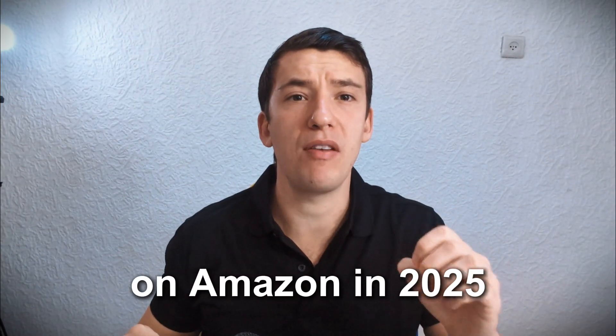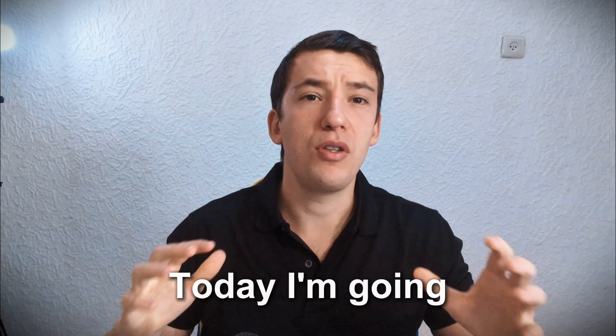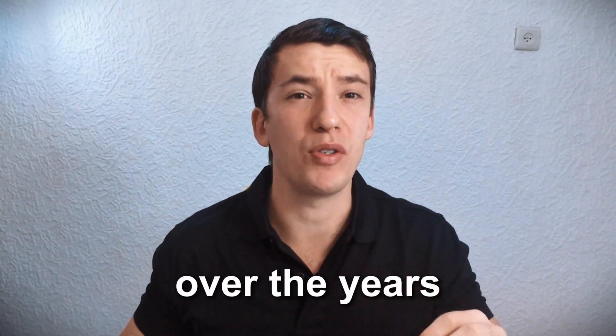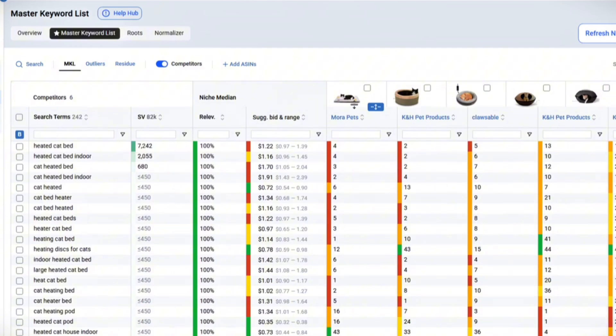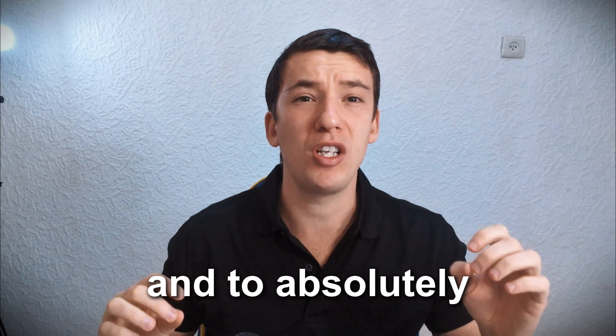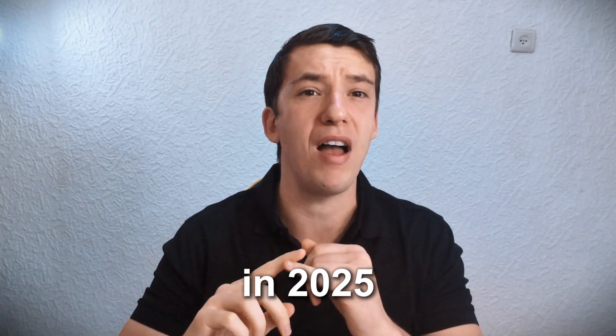If you're selling on Amazon in 2025, your keyword research strategy will make or break your business. Today I'm going to show you the best keyword research I learned over the years — the tips I'm using with my own clients and my own brands to master keyword research and absolutely crush it on Amazon.